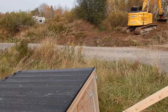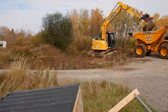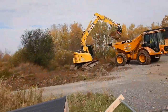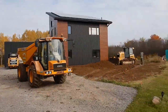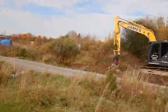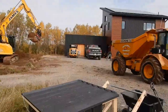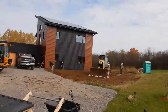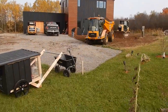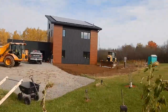It looks like there's more soil than he thought and it looks like he's just leveling that out at this point. Things have changed substantively out here. Wow, I like it.